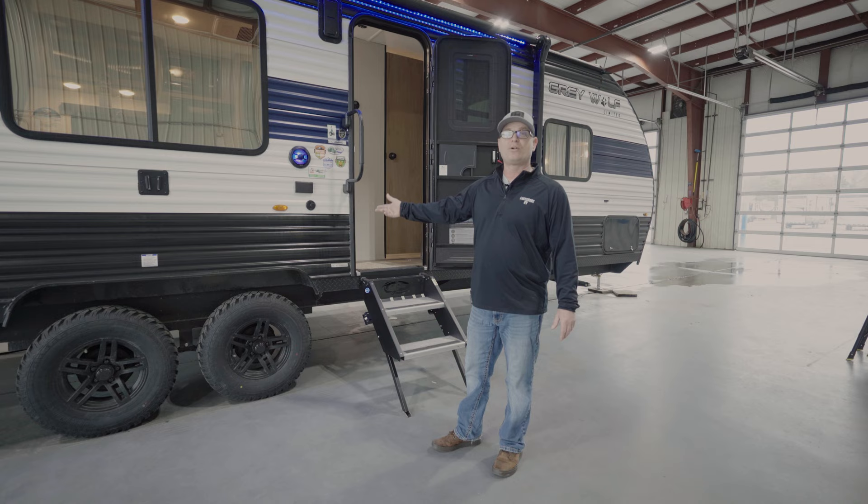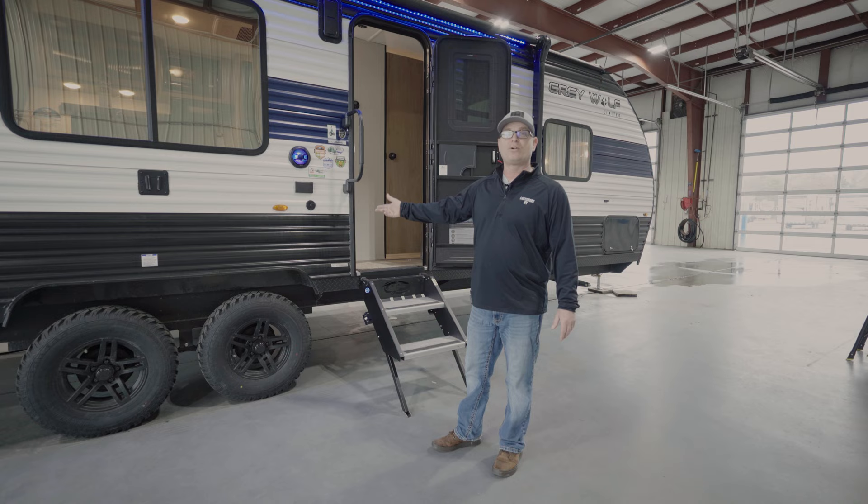Thanks for watching — I hope you enjoyed the tour of the 25RRT by Grey Wolf. If you have any questions, please give us a call. We can be reached at 231-788-2040, or you can call me directly on my cell phone at 231-855-9998. Thanks.